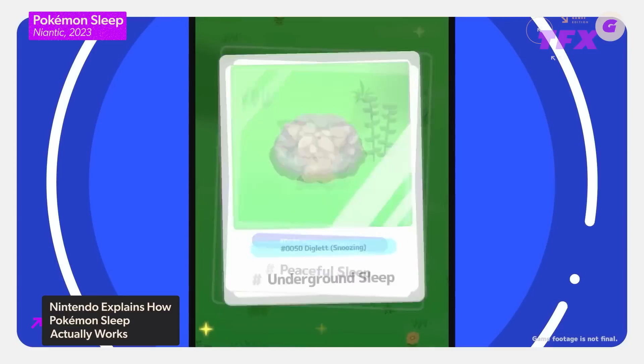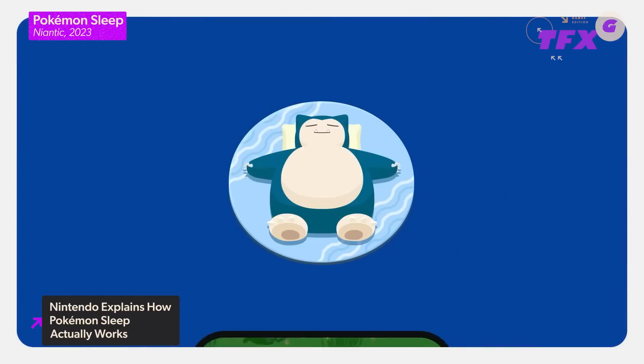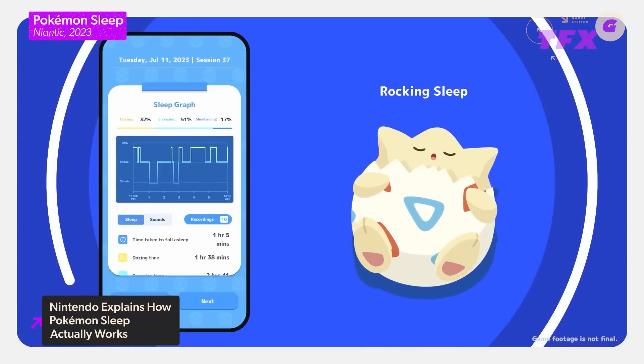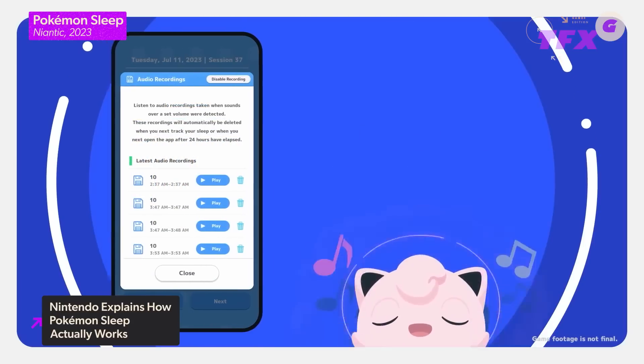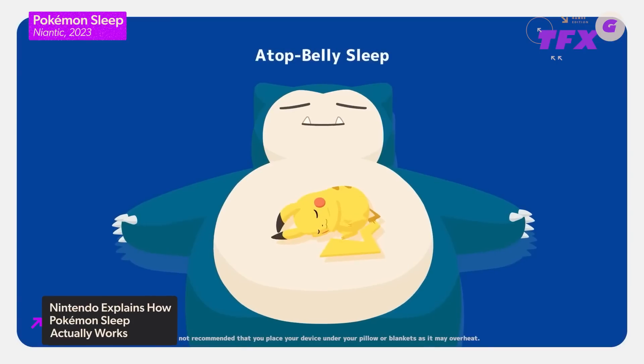Sleeping for 8 and a half hours will give Snorlax 100 points, for example, while sleeping for only 4 hours will get Snorlax around 50. The game will also seemingly reward players with different Pokemon depending on their type of sleep — talking in your sleep was shown alongside a Jigglypuff in Singing Sleep. Pokemon Sleep was announced way back in May 2019 and still lacks a launch date, though it finally awoke from its slumber in February this year with new details and a summer release window.